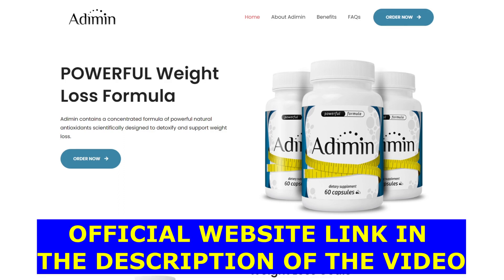The first thing you need to know about this product is be careful with the website you're going to buy Adi Min from, because this product is only sold on the official website. To help you, I left the link down below in the description of this video.